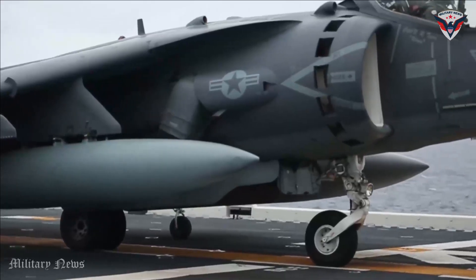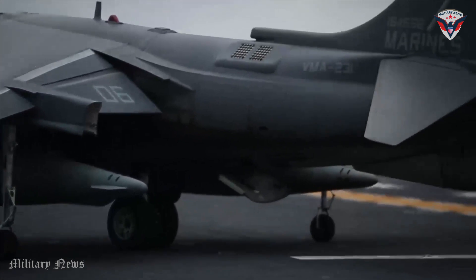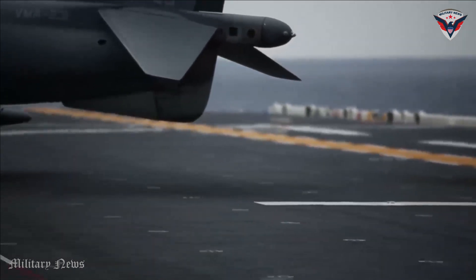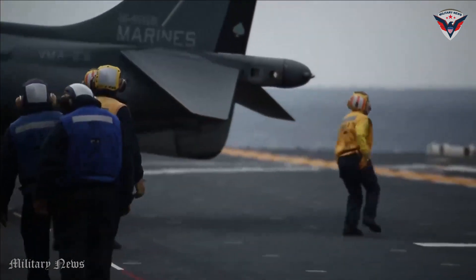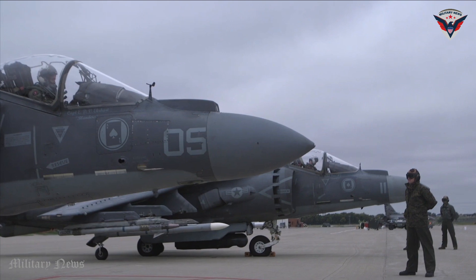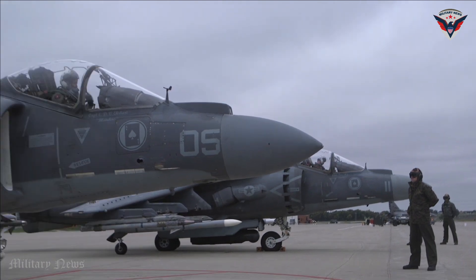Besides being used by the United States Navy, the Harrier II has also been used by countries such as the United Kingdom, Italy, Spain, and Thailand. It has proven effective in a wide range of military conflicts and operations, demonstrating its reliable combat capability and adaptability in diverse battlefields.